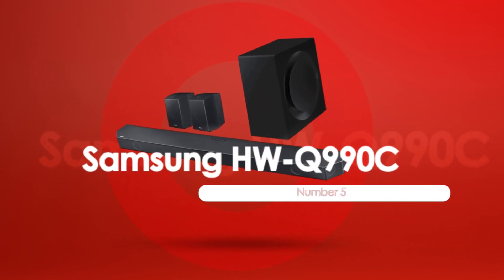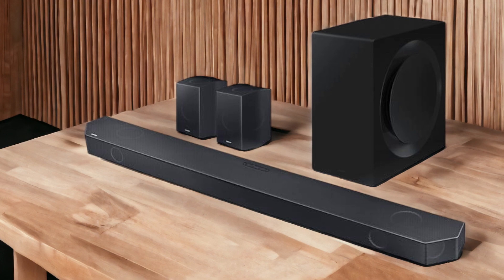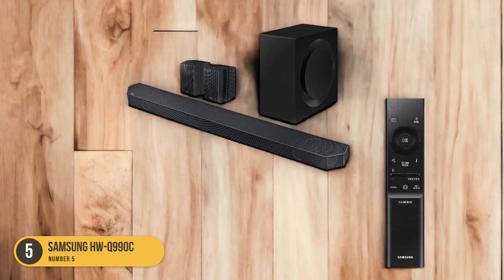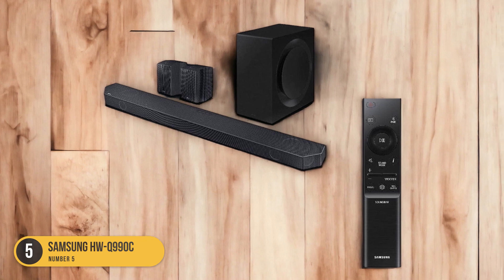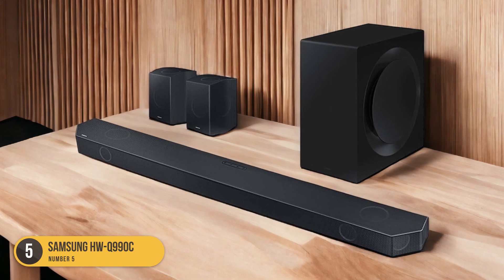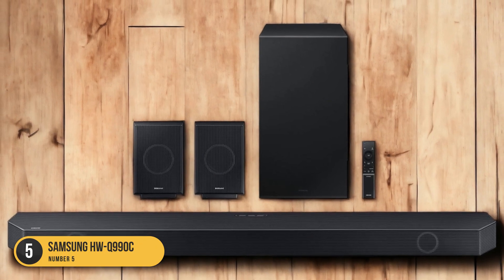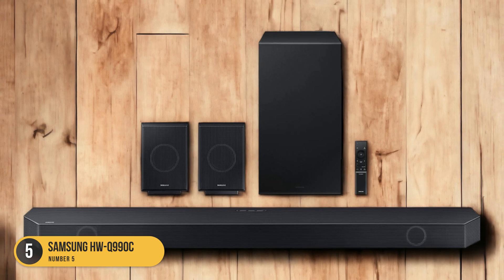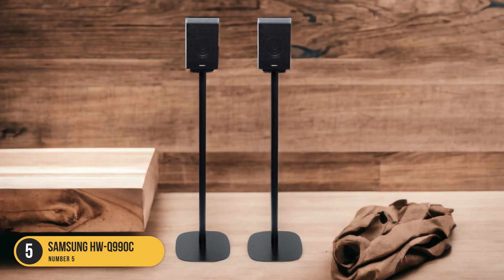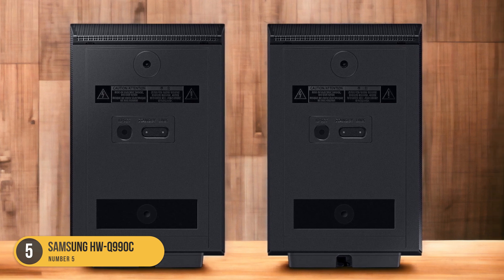At number 5, we have the Samsung HWQ-990C. The Samsung HWQ-990C is an impressive soundbar that delivers a cinematic audio experience with its 8.4 channels and wide array of sound customization features. This soundbar is designed to immerse you in the action, allowing you to hear every detail and feel like you're in the middle of a movie theater. With its 8.4 channels, the HWQ-990C creates a multidimensional soundstage that fills the room with rich, dynamic audio. The sound customization features allow you to fine-tune the sound to your liking, whether you prefer more bass or a more balanced sound profile.